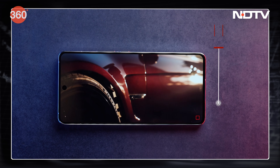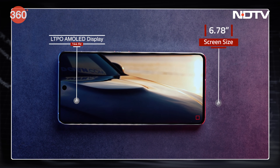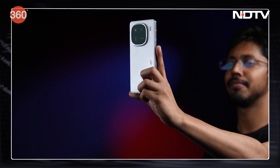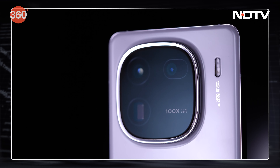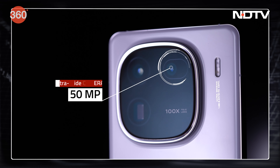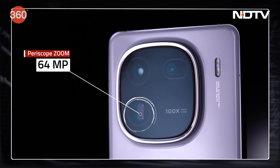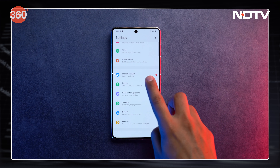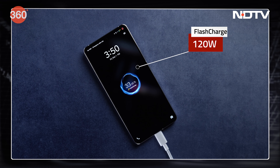The phone has a 6.78-inch LTPO AMOLED display. The peak brightness goes to 1400 nits, which means clear visibility even outside in bright sunlight. Despite this large size, one-handed use is made more accessible with a display scaling feature. At the rear, there is a triple camera setup featuring a 50-megapixel ultra-wide-angle lens and a 64-megapixel periscope telephoto camera with 3x optical zoom. Under the hood, a 4-nanometer Snapdragon 8 Gen 3 chip powers it, paired with 16 gigabytes of RAM, a 5000 mAh battery, and 120-watt charging.